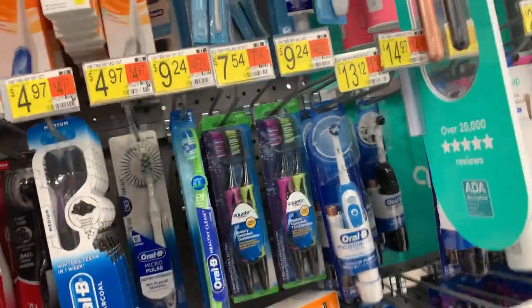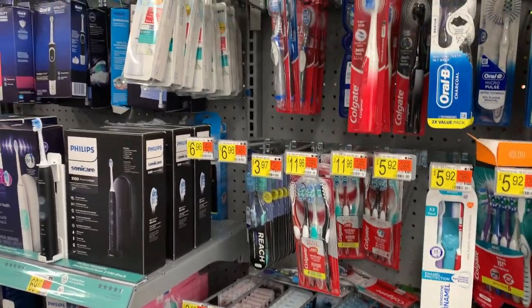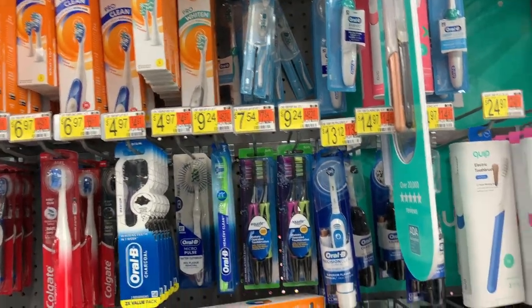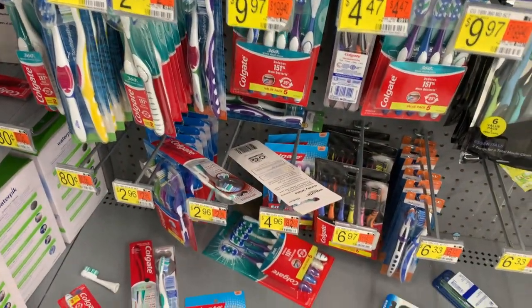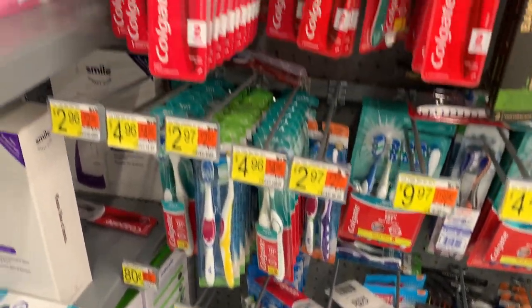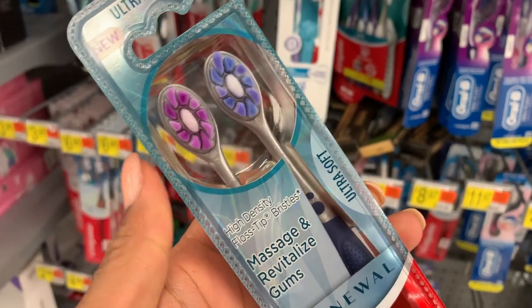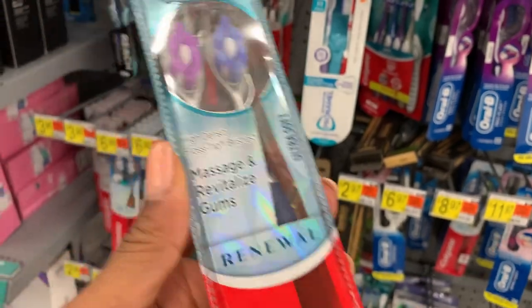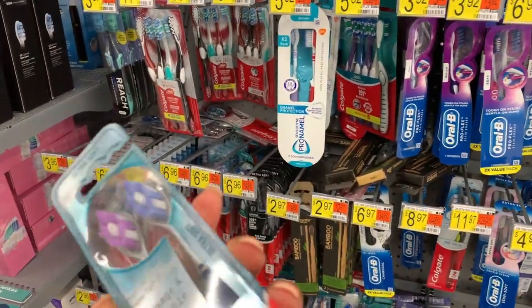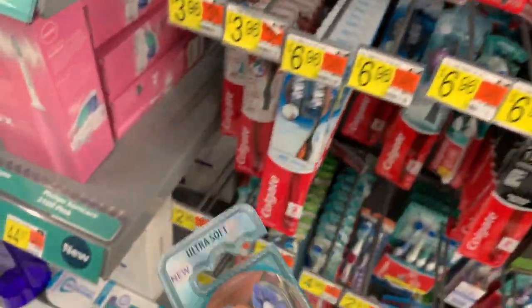I want to see if they have the extra soft toothbrushes. At Dollar General they have these Rexall extra soft toothbrushes and they are so nice. I've only seen them at Dollar General — they look like this, but they're more dense. They're good for your gums to prevent gingivitis. If I go to Dollar General, I'll show you — they look like this, except more dense, there's no gaps.